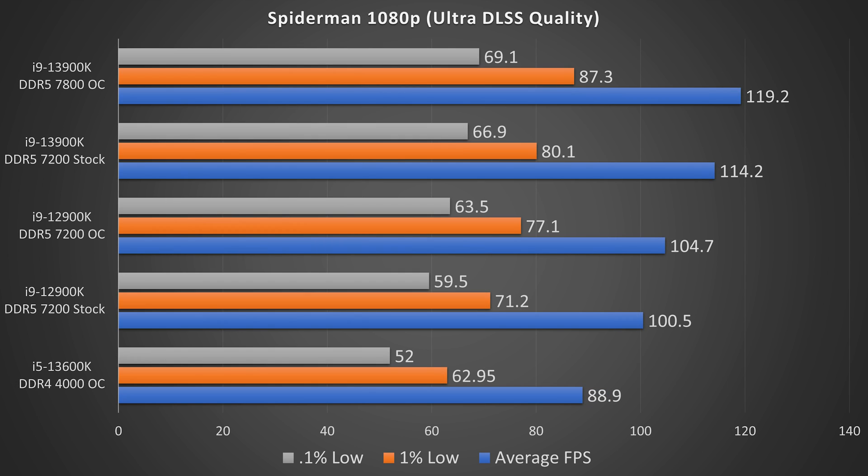Taking a look at Spider-Man at 1080p ultra settings using DLSS on quality, once again we have the 13900K OC on top, then 13900K stock, then 12900K OC, then 12900K stock, and interestingly in last, we have the 13600K.